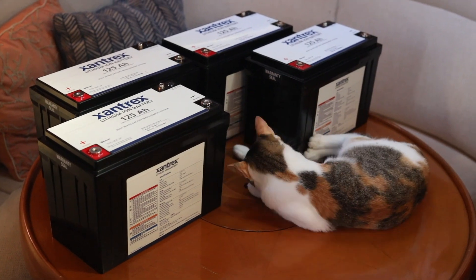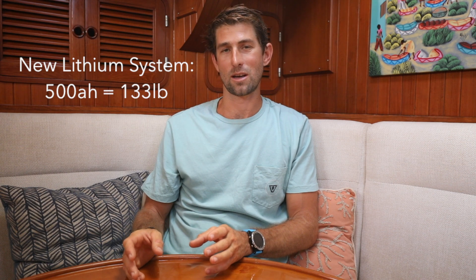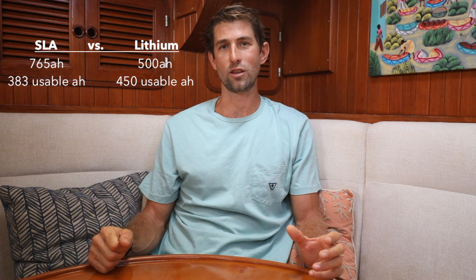Now that we've touched on lifespan, let's dive into weight and how that relates to the capacity of the battery bank on board. The lead acid system we had was seven hundred and sixty-five amp hours weighing in at about five hundred pounds, whereas the upgraded lithium system will be a five hundred amp hour system weighing in at only a hundred and thirty-three pounds — almost four hundred pounds lighter. You might think we're going from seven sixty-five down to five hundred amp hours, but that's not really the case. The usable capacity of a lead acid battery is only fifty percent, whereas with the Xantrex lithium batteries we can use the full five hundred amp hours. So we're actually getting almost a third more usable amp hours and saving four hundred pounds.